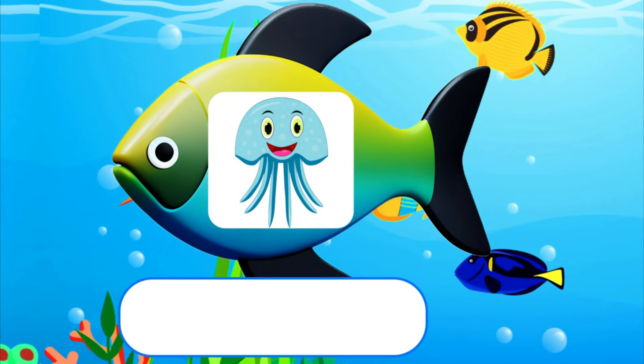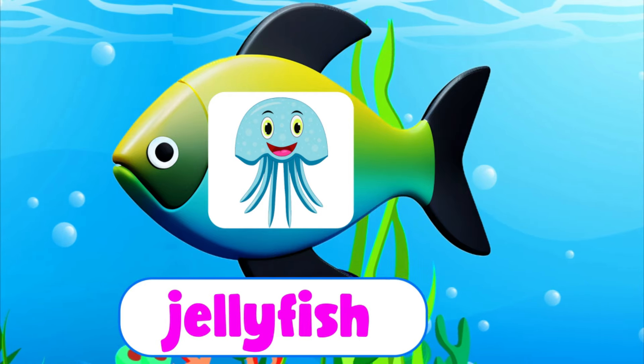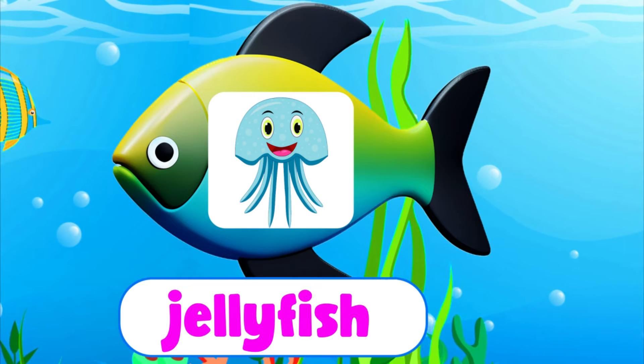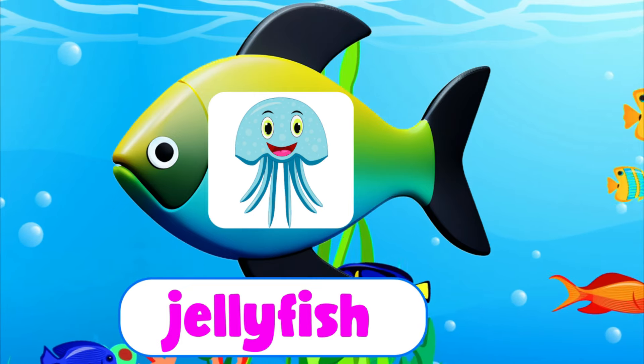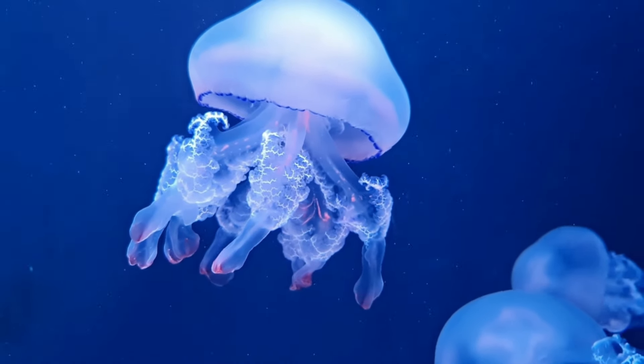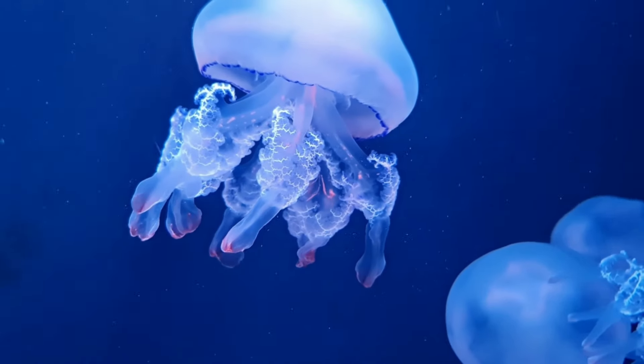Jellyfish. Jellyfish are like magical sea umbrellas floating in the ocean.